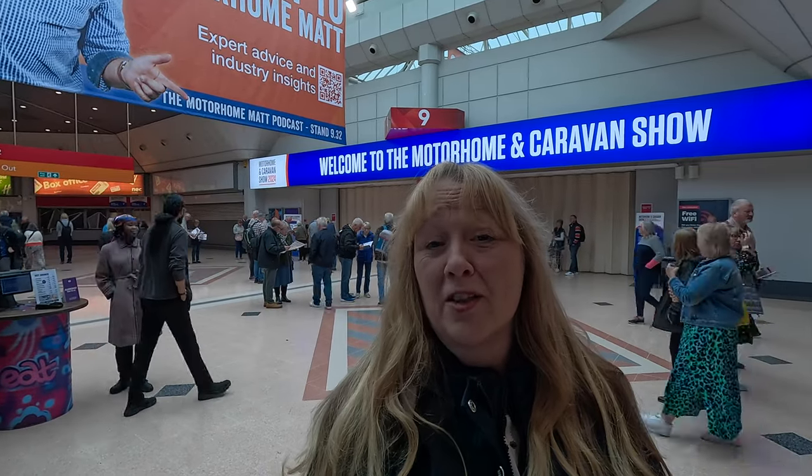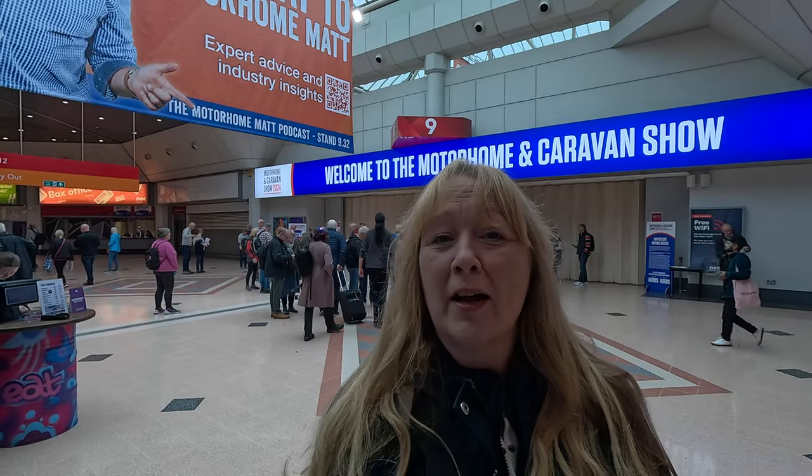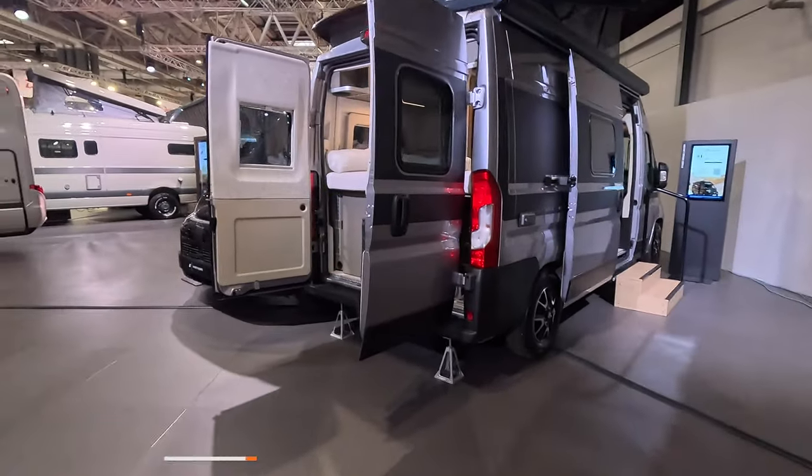Hello everybody, welcome back to Bella's Big Adventures. My name is Sue and today, as you can see by the sign behind me, we are back at the Motorhome and Caravan Show 2024. I can't believe it's coming around so quickly, but let's go inside and see what's on offer.